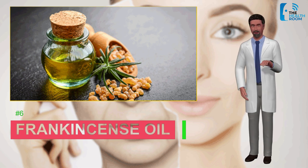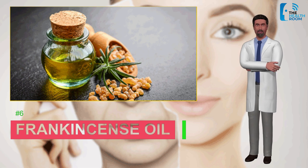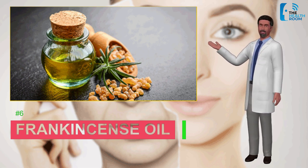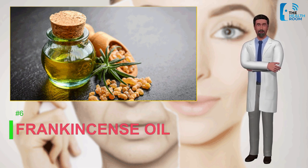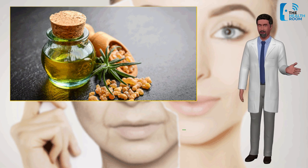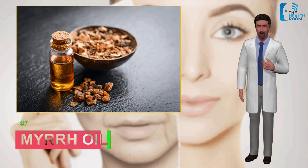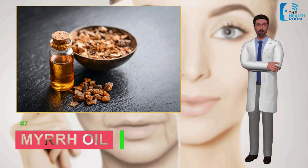Number six: frankincense oil. Frankincense oil has been used for centuries and was valued more than gold during ancient times. Containing antimicrobial and anti-inflammatory qualities, it is a critical oil which helps treat skin aging. Great for tightening saggy skin, it also lessens the appearance of dark marks, scars, and age spots, while balancing pH levels.